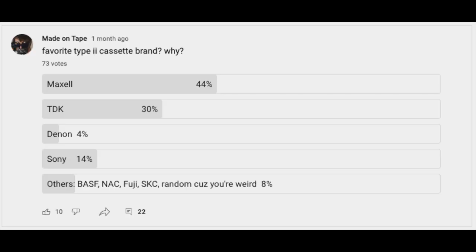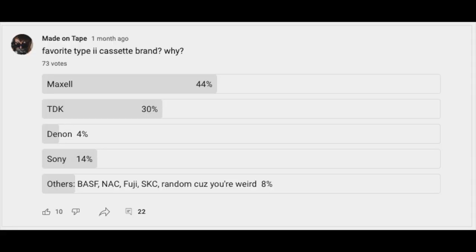Before even trying different brands myself, I asked you — the Made on Tape audience — which cassette brand do you prefer to use for your Porta Studio recordings? And the results are in. 44% of you said Maxell Tapes, 30% said TDK, 14% said Sony, 4% said Denon, and 8% said Other.